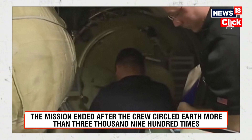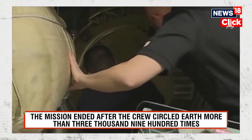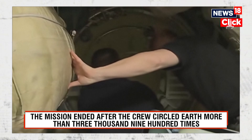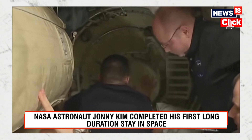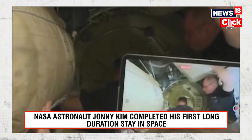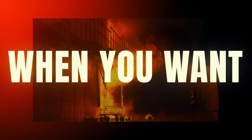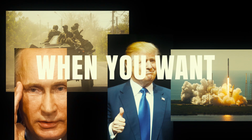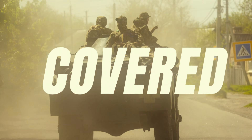The Soyuz hatch will be closed momentarily. Once those leak checks are complete, the vestibule — the small passageway — will be depressurized between Soyuz and Prichal.